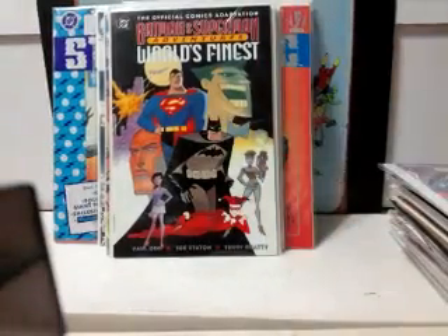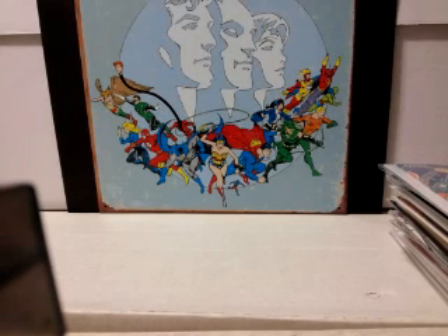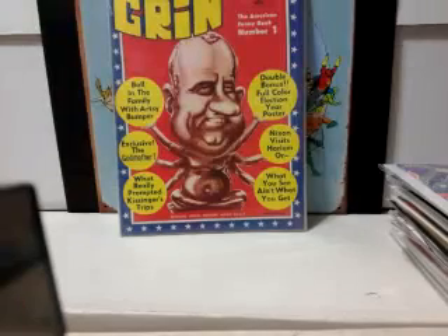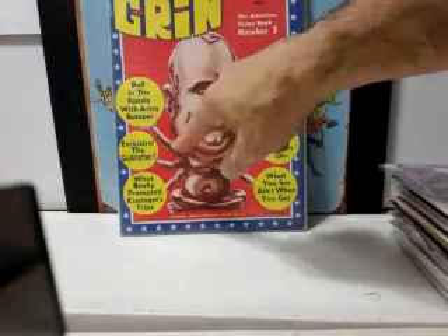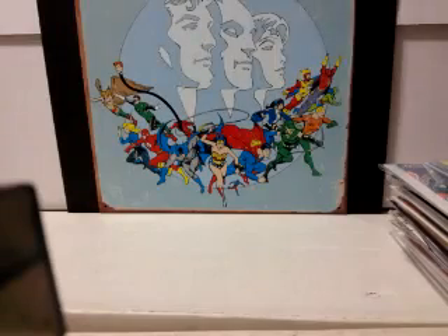Batman and Superman Adventures: World's Finest — this is the official comics adaptation. It has Harley Quinn on the cover, so if you're a big Harley fan I'd suggest picking that up. This book is from 1972 — it's Grin number one, kind of an offshoot of Cracked and similar humor magazines. Features The American Funny Book, Ball and the Family with Artsy Bumper, exclusive The Godmother, and What Really Prompted Kissinger's Trips — some funny stuff. Anything number one from the '70s is a pretty cool find.